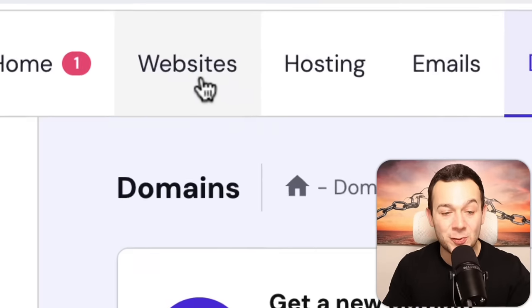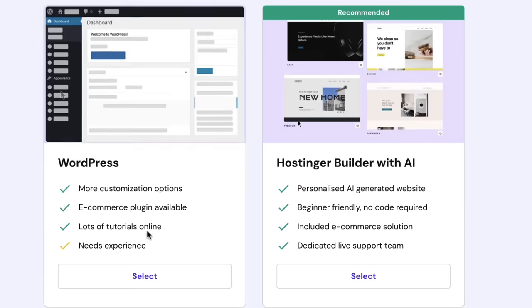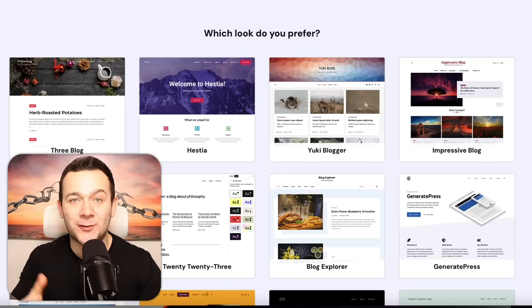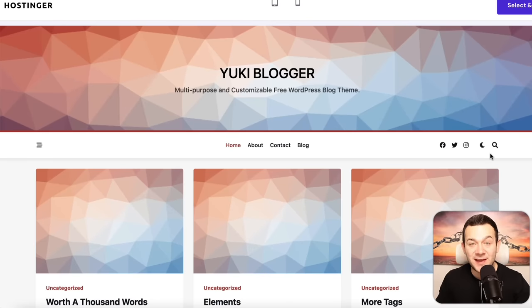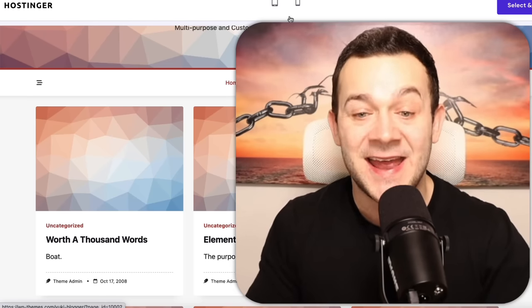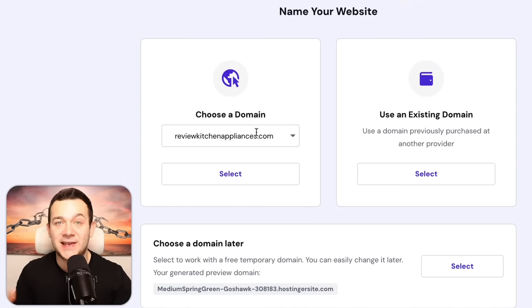Now we have our free domain, it's time to launch our website. Click onto 'websites,' then 'create or migrate a website,' select 'blog,' then 'create a new website,' select 'WordPress,' and enter some simple sign-up details before clicking 'continue.' Skip the plugins, and here is where we select our pre-built website template or theme. One of my favorites is the Yuki blogger theme — each content block represents one of our different product review articles which we're going to be ranking for on Google. Select the theme, choose your domain to link it to your website, and Hostinger will literally install the website for you in seconds.